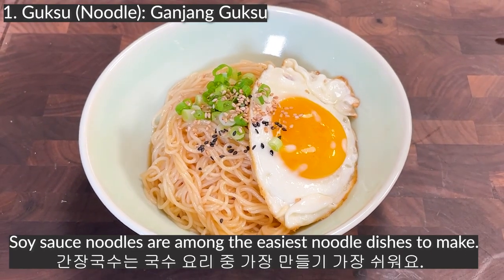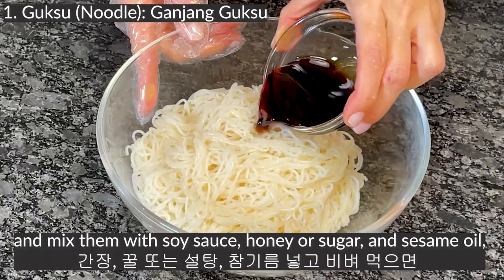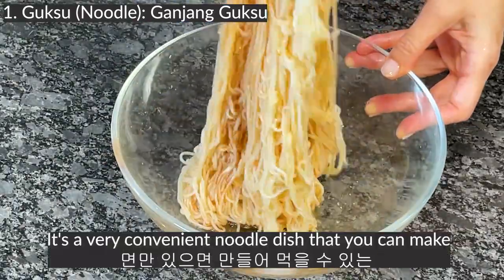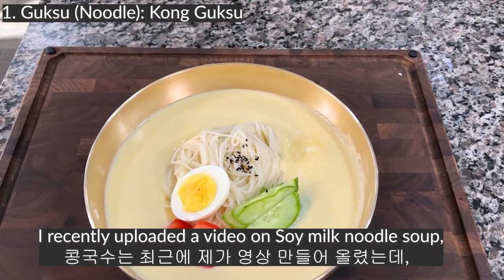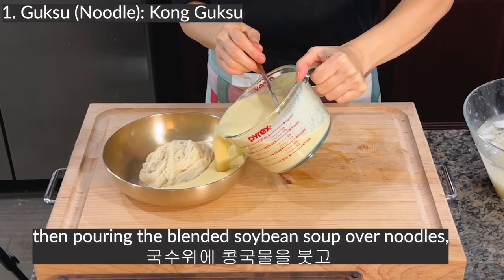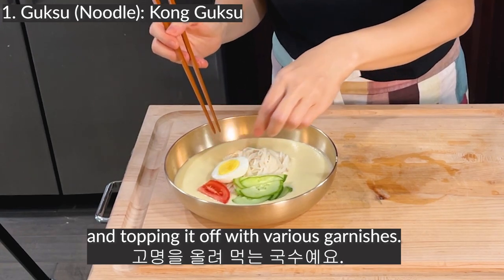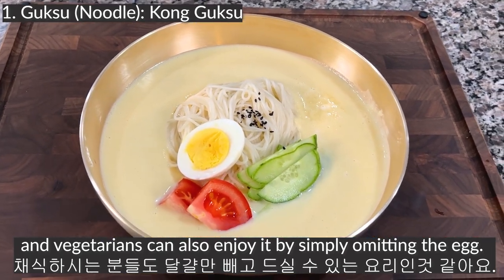Ganjanggooksoo — soy sauce noodles — are among the easiest noodle dishes to make. All you have to do is boil the noodles and mix them with soy sauce, honey or sugar, and sesame oil. It's a very convenient dish you can make as long as you have noodles. Konggooksoo is a soy milk noodle soup often consumed during the summer. The dish is made by boiling and grinding soybeans, then pouring the blended soybean soup over noodles and topping it with various garnishes. As it's made from ground soybeans, it's nutritious, and vegetarians can also enjoy it by simply omitting the egg.